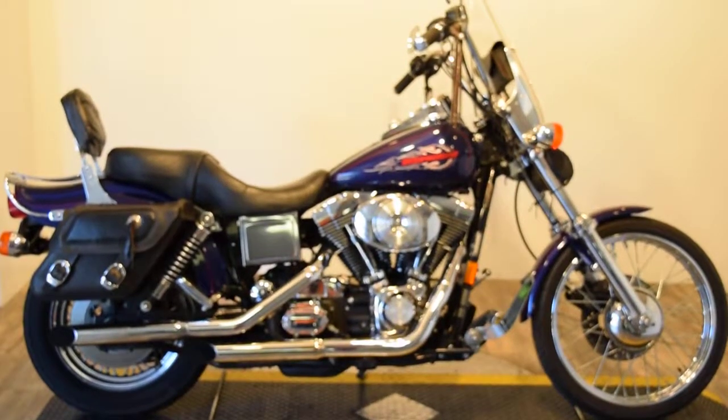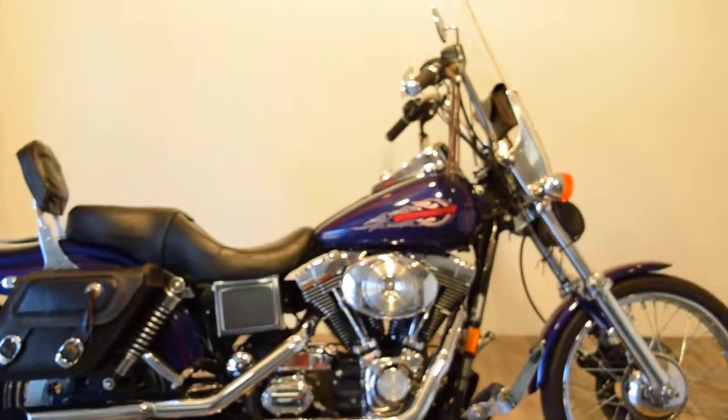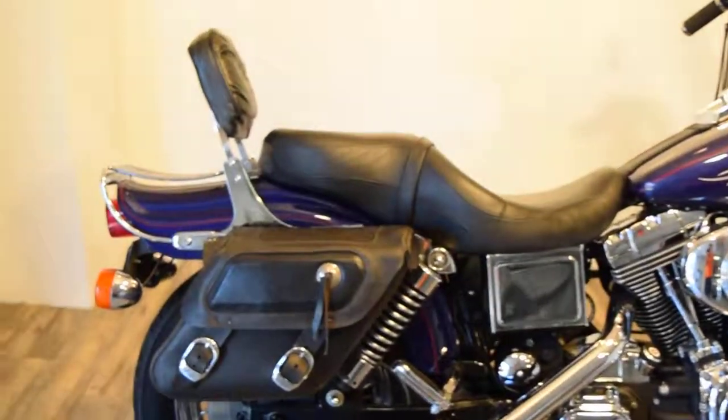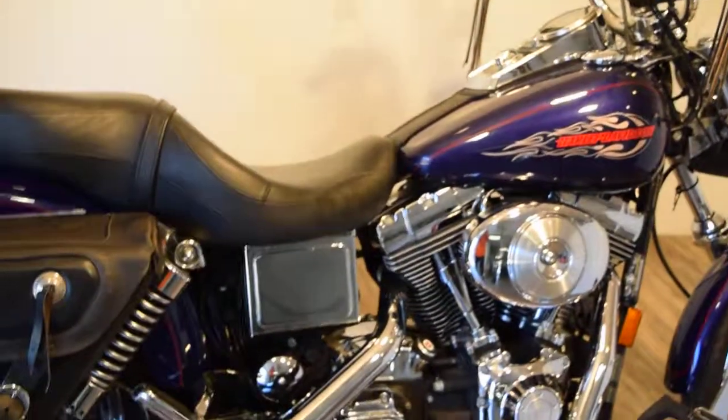Monster Power Sports is offering this 1999 Dyna Wide Glide. This bike has a ton of extras on it. It's got screaming eagle pipes, bolt-on bags, luggage rack, backrest, and a chrome battery box.